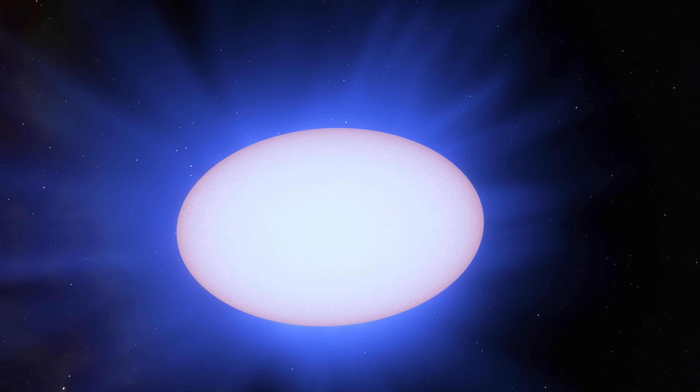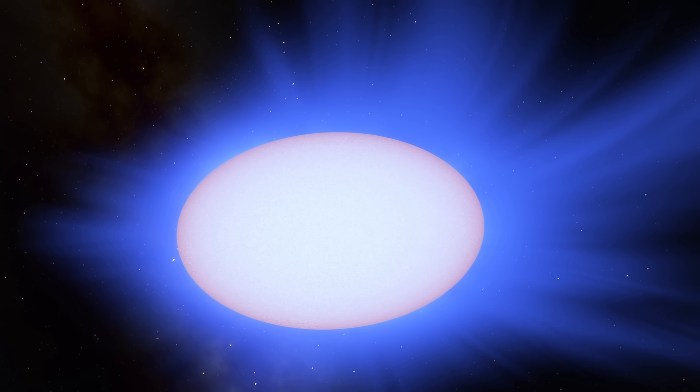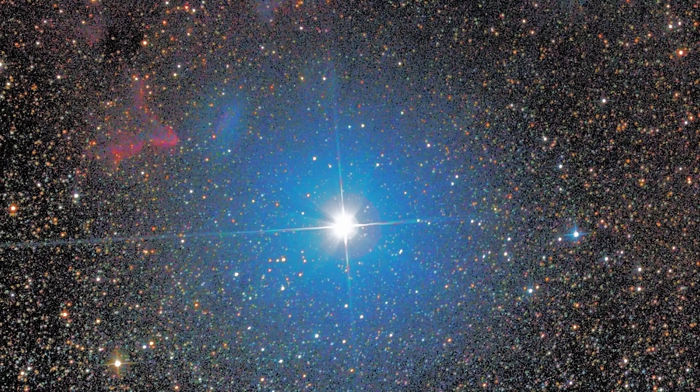Because of this very fast rotation, these stars also produce extremely strong stellar winds and lose a lot of stellar mass compared to any other similar star. This becomes obvious when you look at a star that has a lot of material around it.